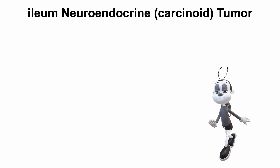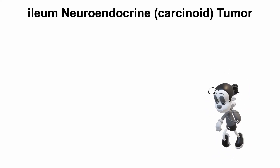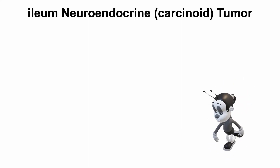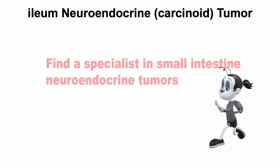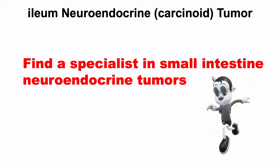There is good news. There are many durable treatment options for patients with ileum neuroendocrine tumors, even for those who have disease that has spread or metastasized. So if you or someone you know is found to have one, seek out an expert in small intestine neuroendocrine tumors.